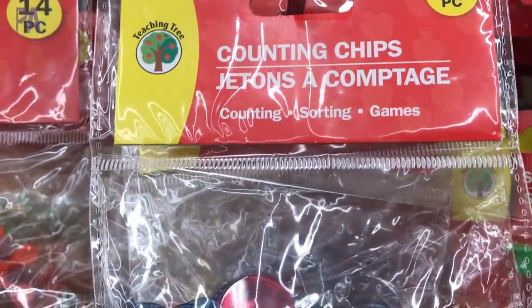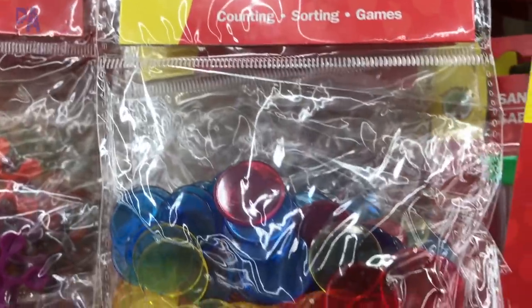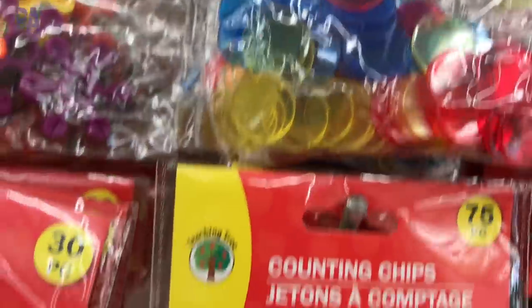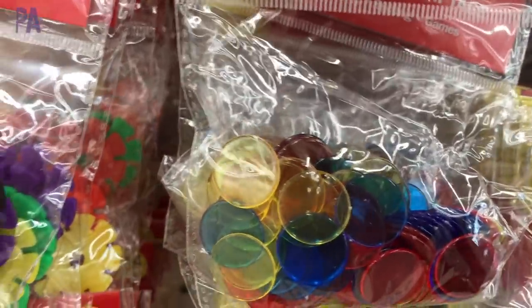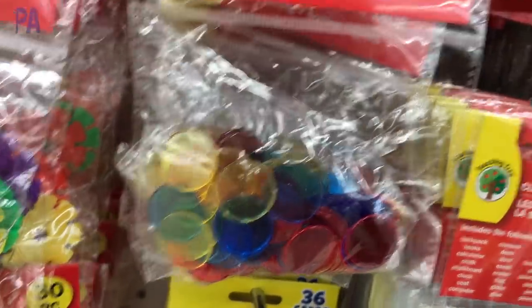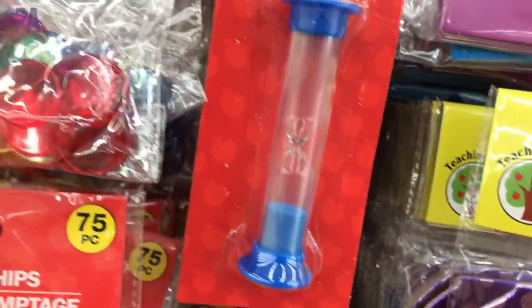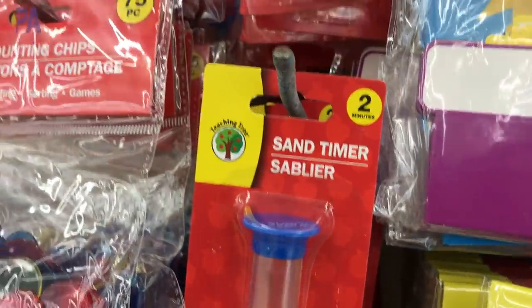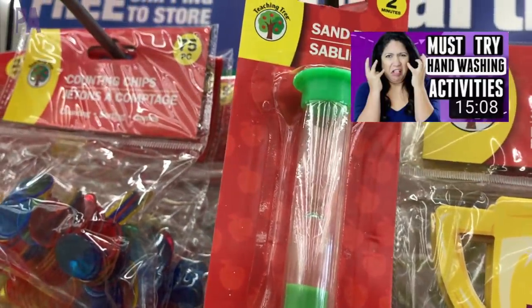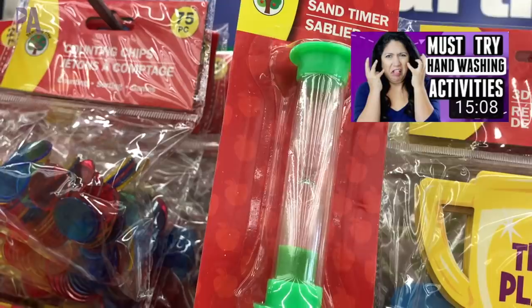Counting chips are also a favorite — Dollar Tree recently started carrying these and it's a steal. 75 chips for a dollar; get two and you have 150. You can do a lot of counting and addition activities with these counters. And of course a favorite are these two-minute timers, which is perfect for knowing how long to wash your hands. I mentioned them in my hand washing video — grab a couple if you ever see those.